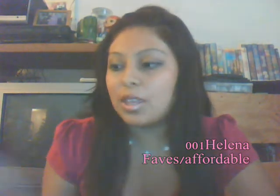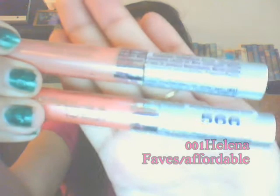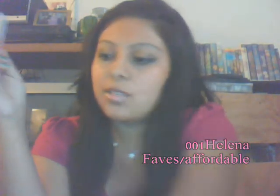I'll start off with lips first. I have these cute Wet n Wild lip glosses and these are really, really affordable. The first one I'm going to show you is called Cherish, and I think it's really awesome. It is like that pink nude — it just looks like a pinkish nude. It's really pretty.